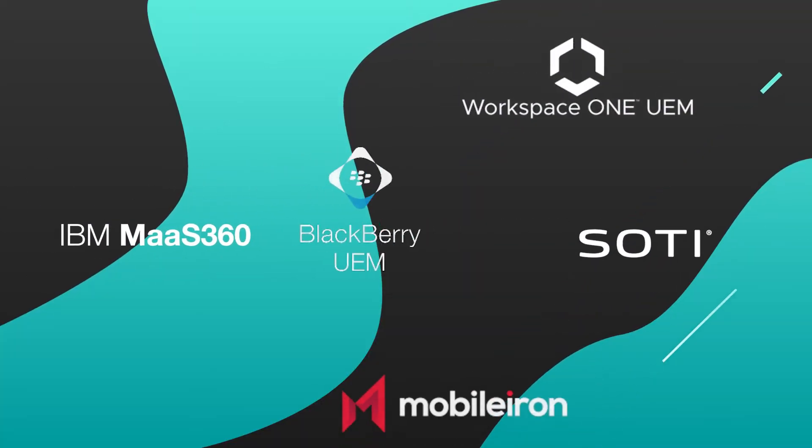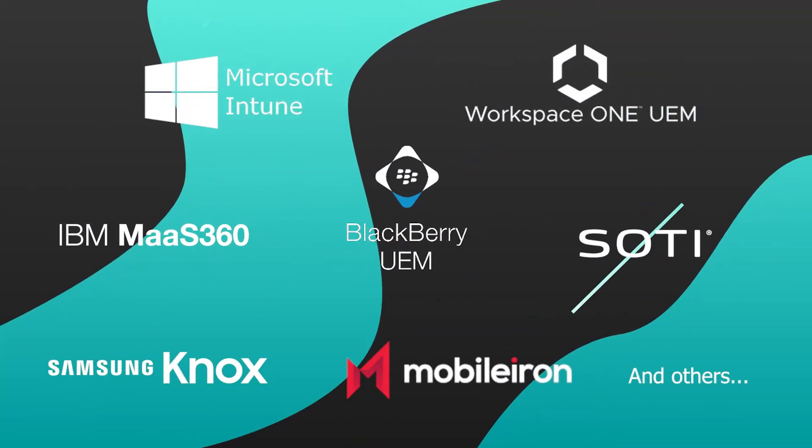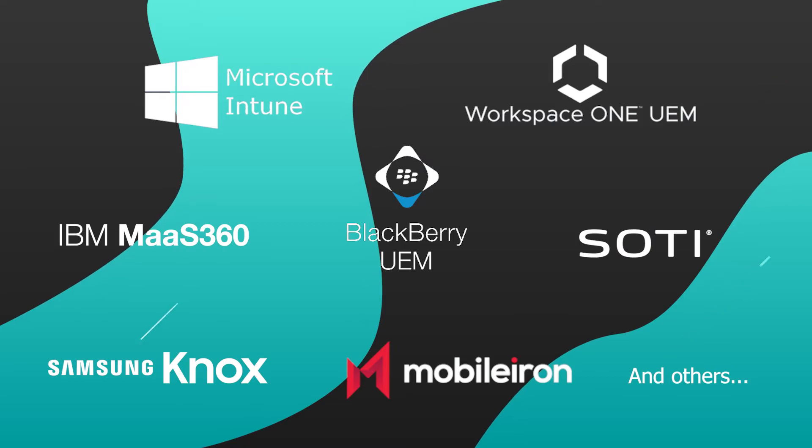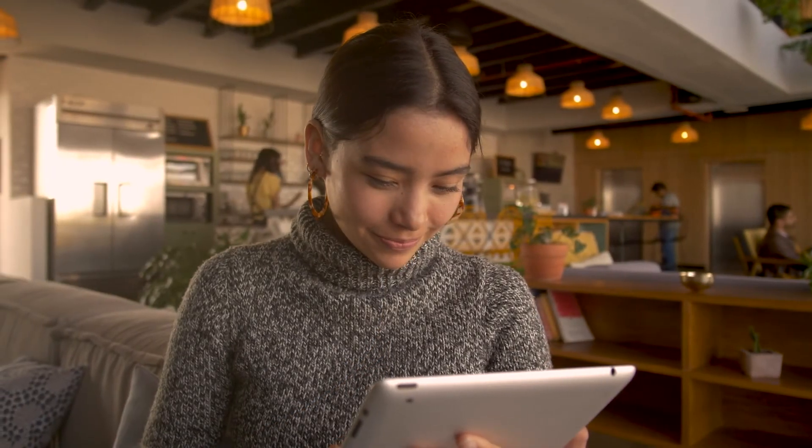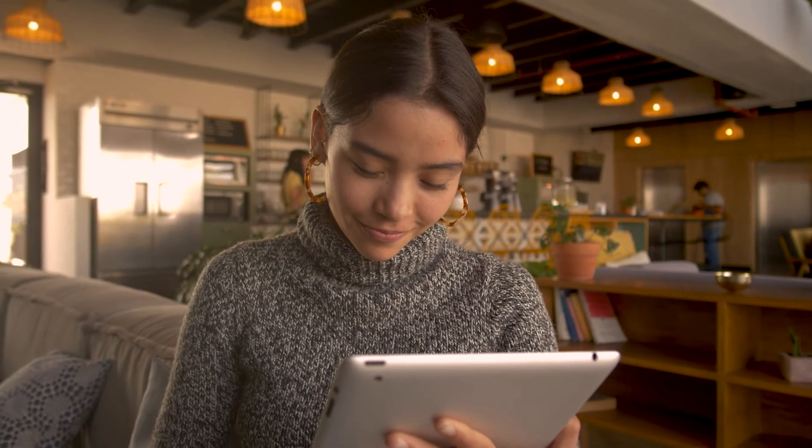Deploying and managing Praetio's mobile security is quick and simple, in standalone or along a UEM already in place. Praetio Security protects your mobile usages while ensuring the best user experience.